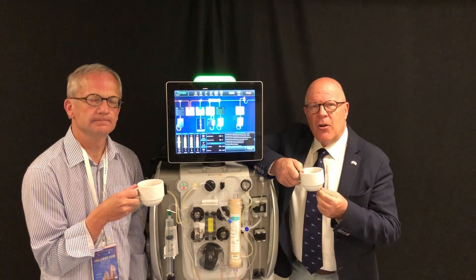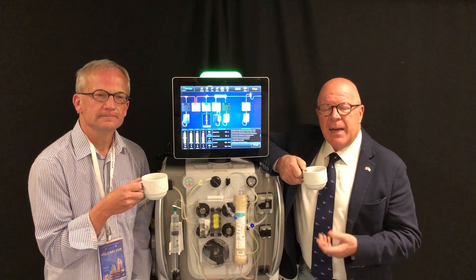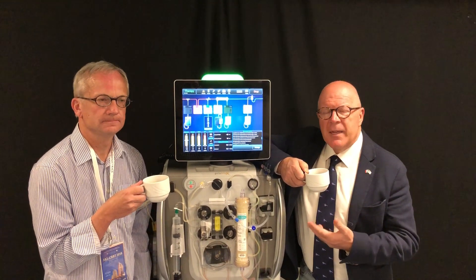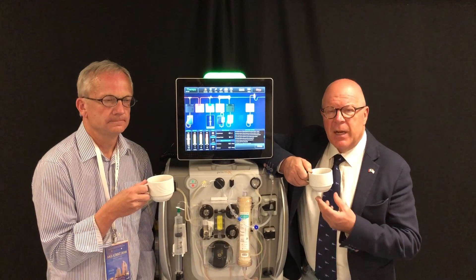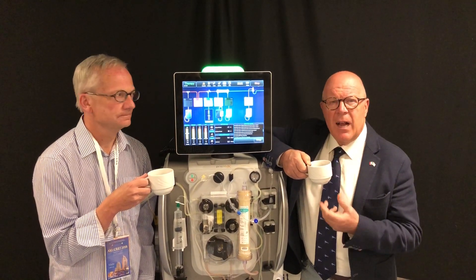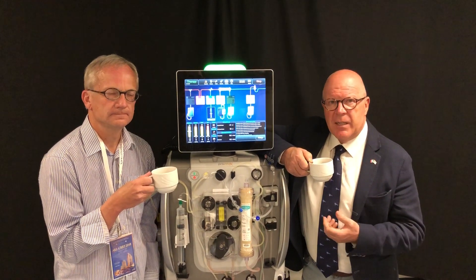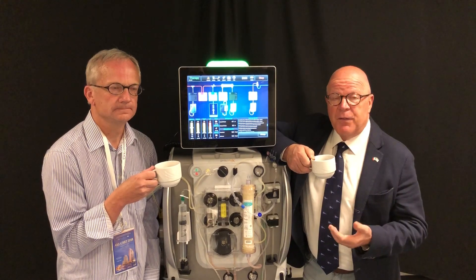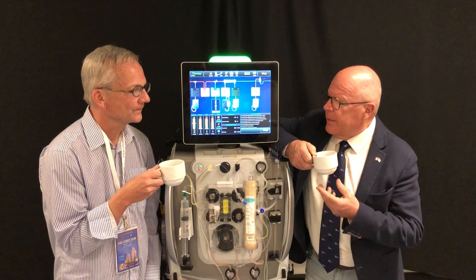We are here today in San Diego together with Marcus Broman, and we have co-authored a nice article on the new Prismax machine for CRRT in blood purification. This was a fantastic chance to sit together with the machine itself to discuss a little bit about the features of this article and especially about the features of the machine. So Marcus, how would you describe our paper and our study?